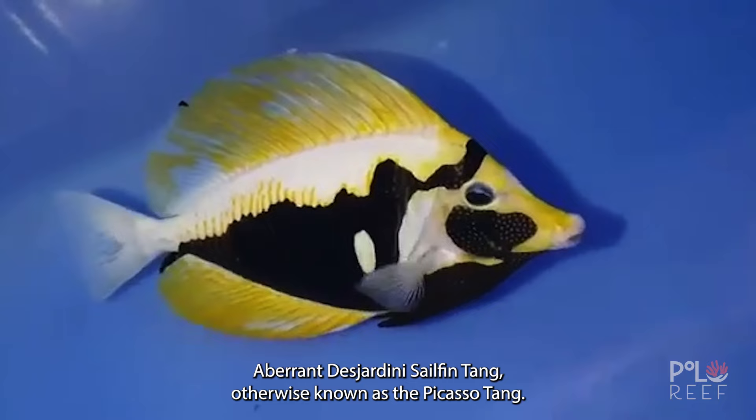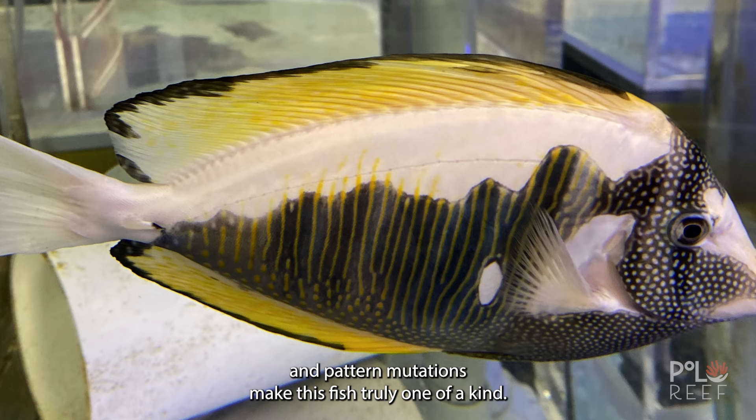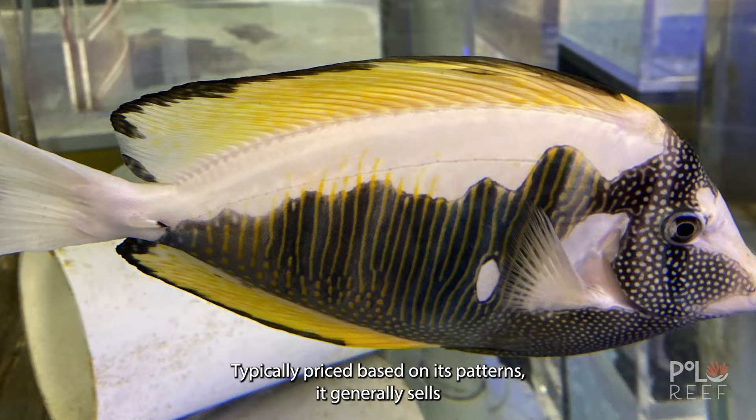Kicking off our list at number five is the Aberrant Desjardini Sailfin Tang, otherwise known as the Picasso Tang. The color variants and pattern mutations make this fish truly one of a kind. Typically priced based on its patterns, it generally sells for $25,000 to $30,000.